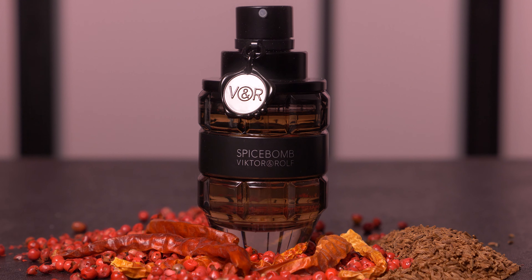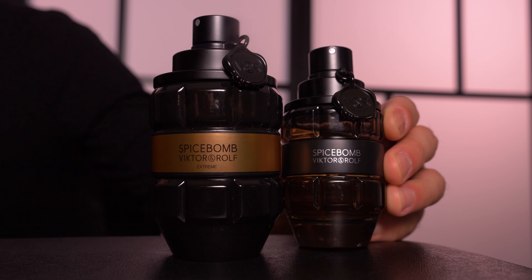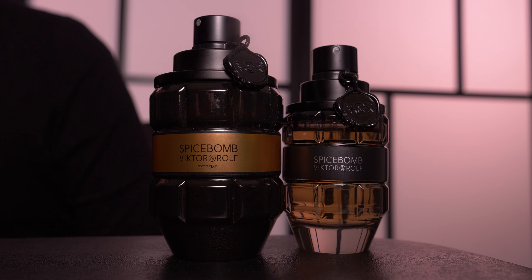This Eau de Parfum was released in 2015, three years after the Eau de Toilette. This bottle here is the 90ml. This is it right next to the 50ml so you can get a side-by-side comparison of both sizes, and both fragrances are available in the 50ml and the 90ml.